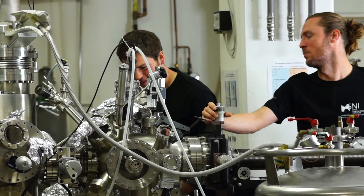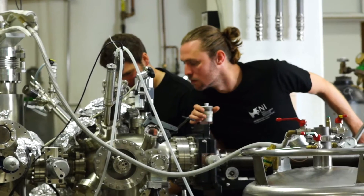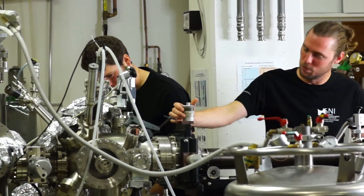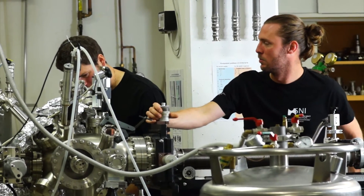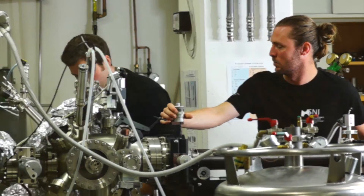Such a device does not work with lenses, but with a tiny measuring tip that scans the sample step by step. A tunneling current flows between the tip and the sample, and its size is dependent on the distance between the sample and the tip.